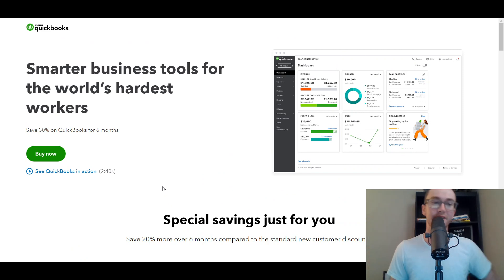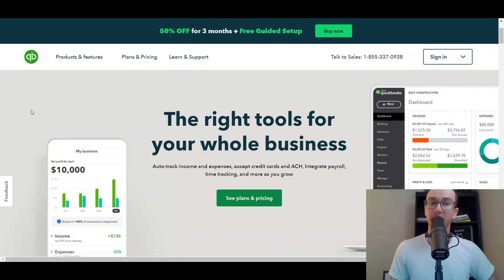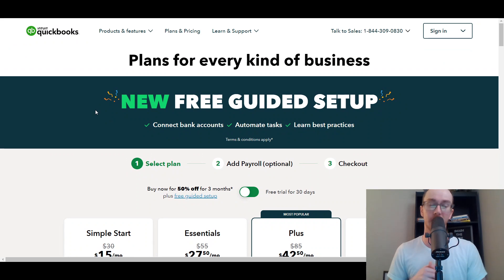So without further ado, let's go ahead and dive into the QuickBooks pricing plans and the different options that are currently available. I will also be breaking down Self-Employed and Desktop a little bit as well, but primarily the main focus of this is to take a look at QuickBooks Online pricing.